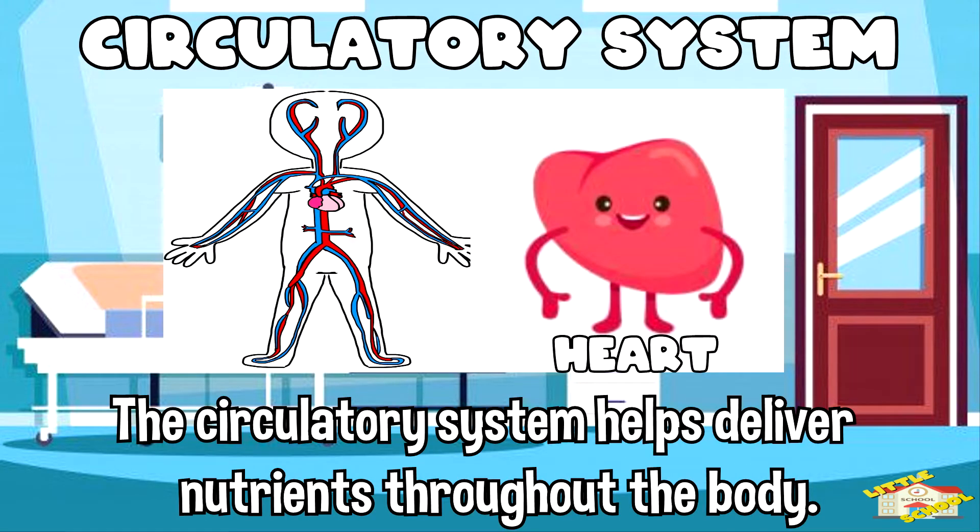The circulatory system helps deliver nutrients throughout the body. It consists of the heart, blood, and blood vessels.